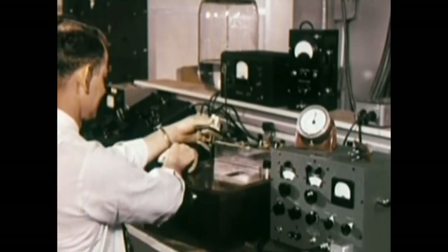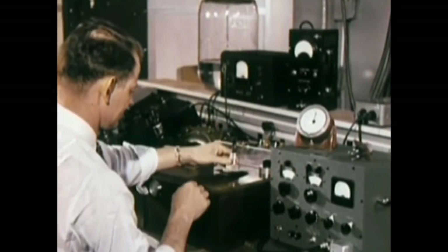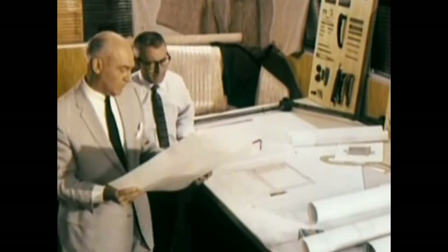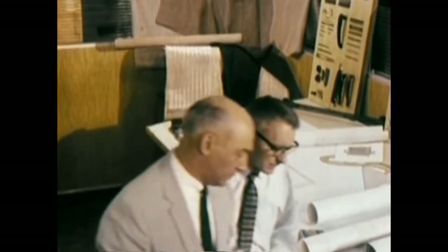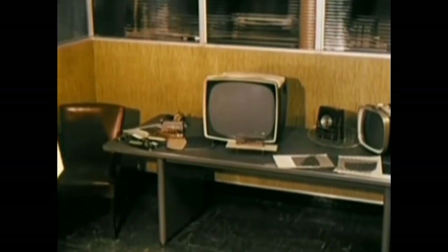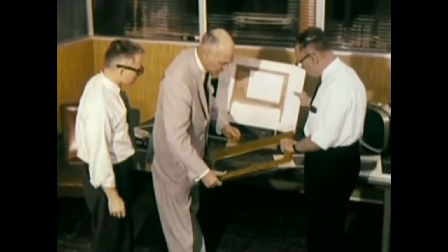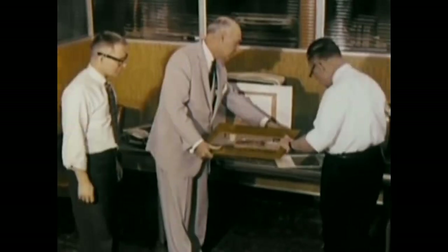From historical events to beloved sitcoms, cathode ray tubes allowed viewers to witness the unfolding of iconic moments and be transported to captivating worlds. The rise of CRTs brought television to new heights, captivating audiences and solidifying its place as a dominant medium of entertainment, news, and cultural exchange.